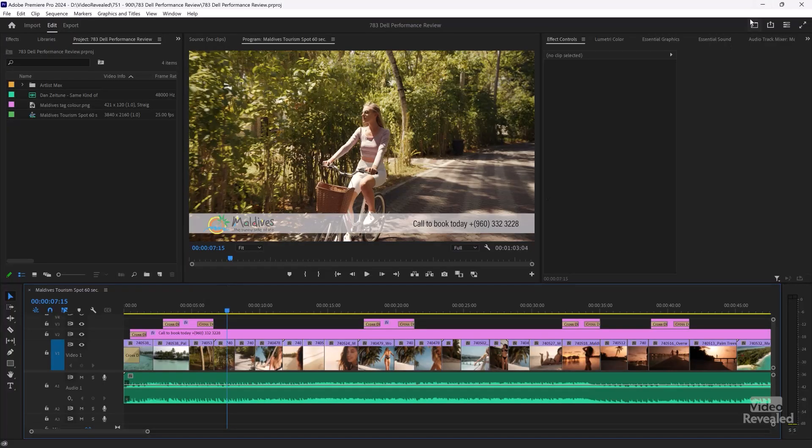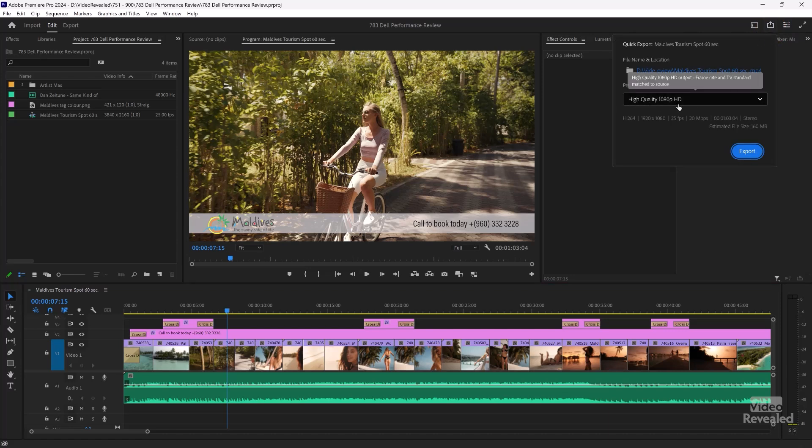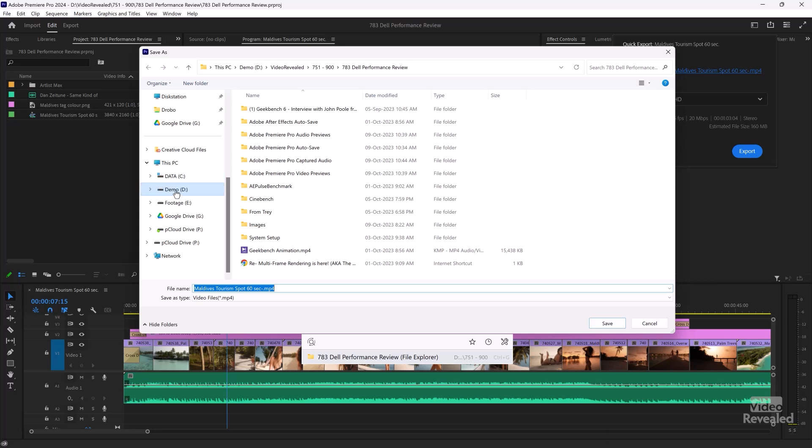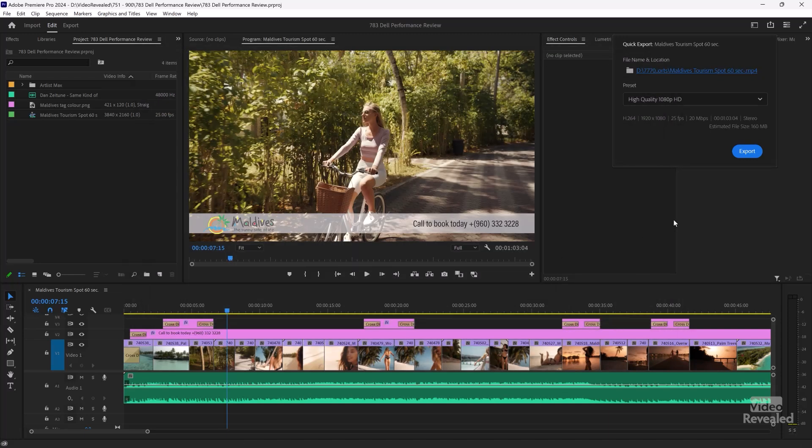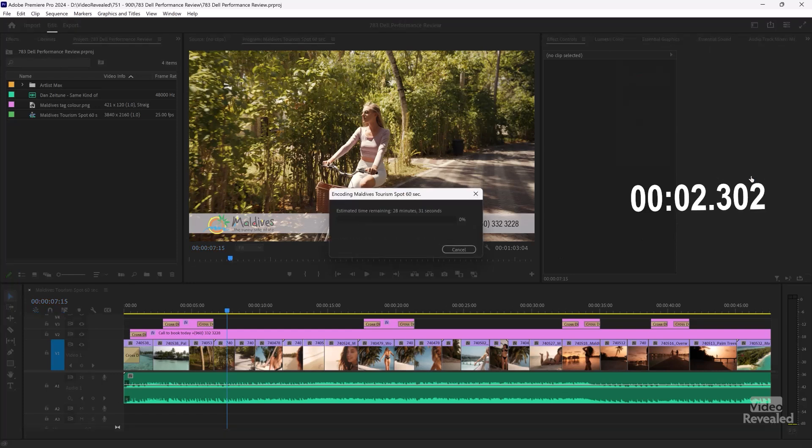Amazing performance. I have four internal SSDs running on this system. Let's export this out as H.264, which is going to use the internal GPU. In this system, it's an RTX A5500 — a screaming fast GPU. Let's go to the quick export here and use the high quality HD H.264 version. Let's export this out. This is a 60-second spot, and we'll see how fast this is.